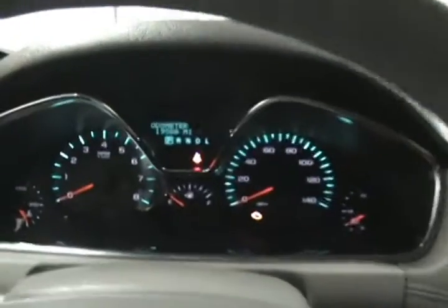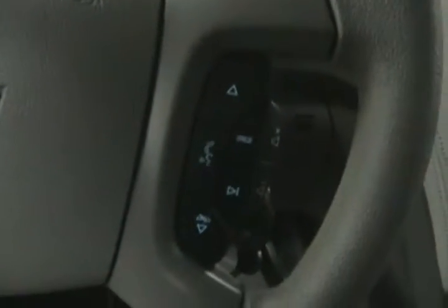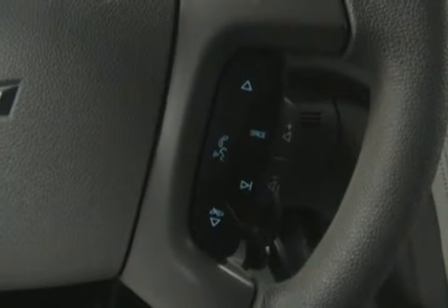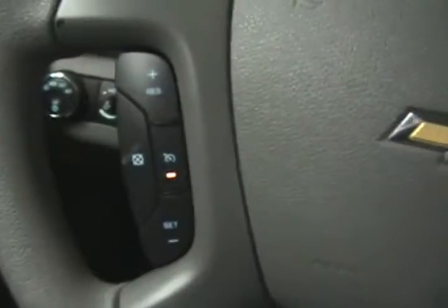Over here we can see our actual mileage of 19,588 miles. It does come with Bluetooth hands-free capability for using your mobile device in the vehicle, with controls here on the steering wheel as well as radio controls. And on this side we have our cruise control settings.